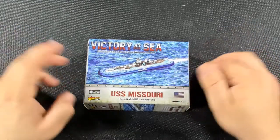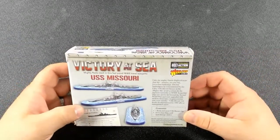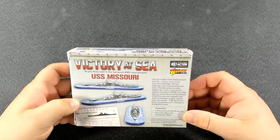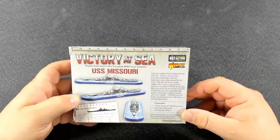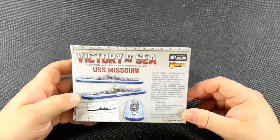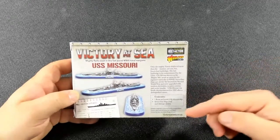That would be the USS Missouri. It's one ship, and I live in that state, so this is probably going to be my favorite. Only the mighty Yamato displaced more than the massive yet very fast Iowa class battleships — the last battleship commissioned by the USA. The USS Missouri, known as the Mighty Mo, was the venue for the Japanese surrender in World War II. Iowa class ships saw service far beyond WWII, upgraded with modern electronics, weapon systems, and cruise missiles. The USS Missouri was finally decommissioned in 1992 after a distinguished career. It's a resin ship, and you get a ship card and damage sliders.